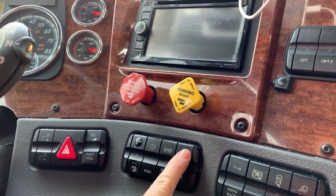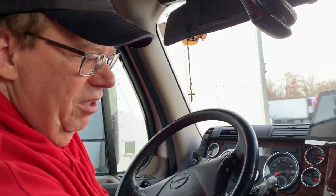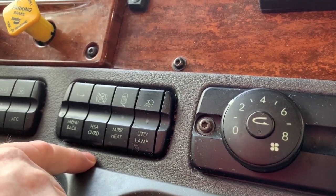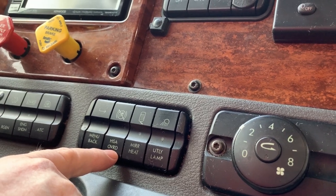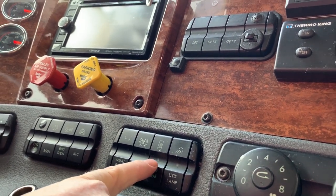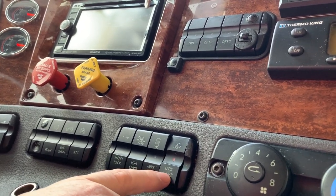This is for traction control wheel spin — just a toggle switch. This menu/back button controls the screen. There's a setting to get into some diagnostic info. This one is for hill-start assist: when we're sitting on a hill, our engine and transmission work together to hold us on the hill for three seconds when I take my foot off the brake. This is mirror heat — our large mirrors on the outside have heaters inside them, which is awesome in the wintertime.